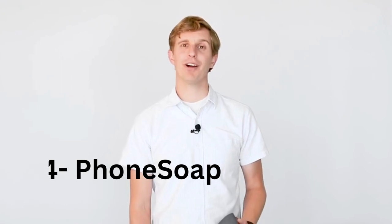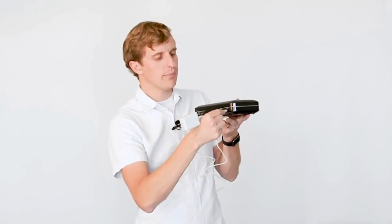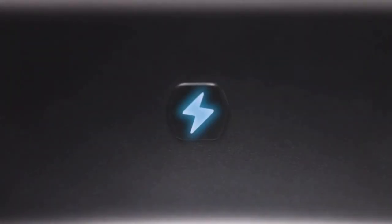Fourteen: PhoneSoap UVC Phone Sanitizer and Charger. PhoneSoap 3 cleans and sanitizes the surfaces of your phone and other high-touch gear. Backed by 10 years in UV technology, our best-in-class products disinfect your entire phone and small objects using UVC light, while charging via dual USB and USB-C charging ports. The unique patented design ensures powerful germicidal UVC light reaches all sides and surfaces of objects placed inside, making it one of the best phone accessories available.